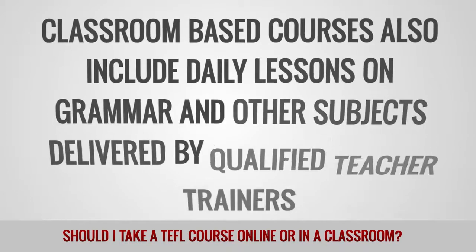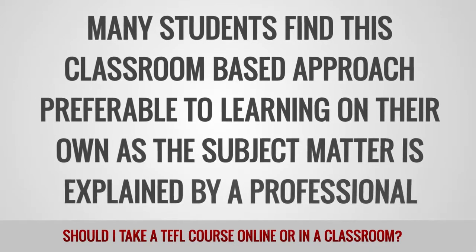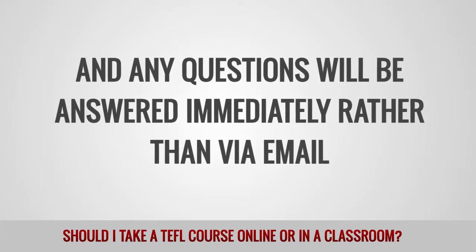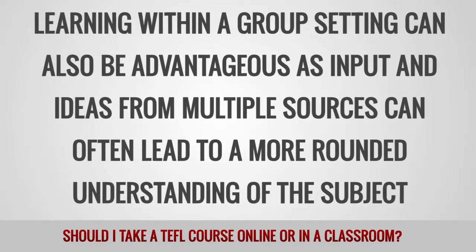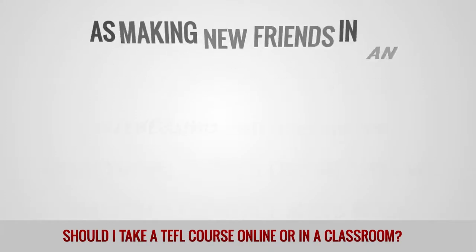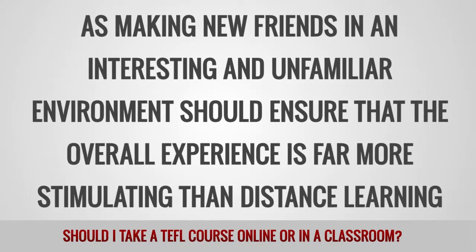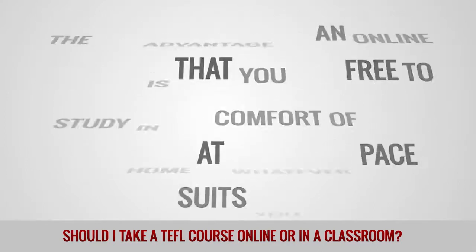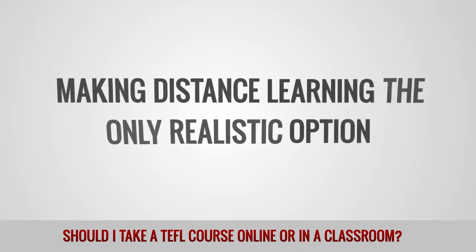Classroom-based courses also include daily lessons on grammar and other subjects delivered by qualified teacher trainers. Many students find this classroom-based approach preferable to learning on their own, as the subject matter is explained by a professional and any questions may be answered immediately rather than via email. Learning within a group setting can also be advantageous as input and ideas from multiple sources can often lead to a more rounded understanding of the subject. The social aspect of an in-class course is also worth acknowledging, as making new friends in an interesting and unfamiliar environment should ensure that the overall experience is far more stimulating than distance learning. The big advantage of an online course is that you are free to study in the comfort of your own home at whatever pace suits you, and many people simply cannot take a month away from their commitments to attend a training center.